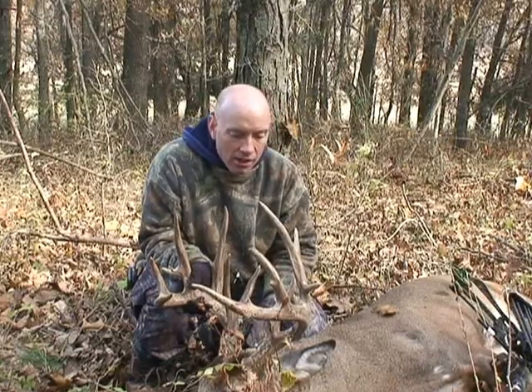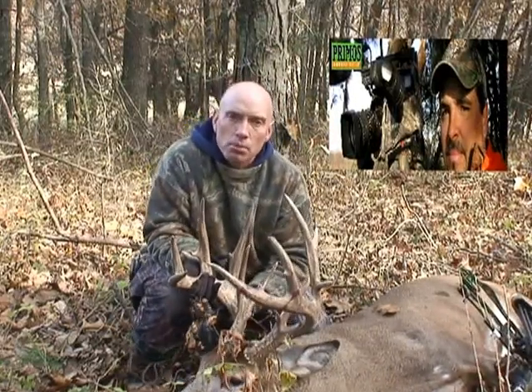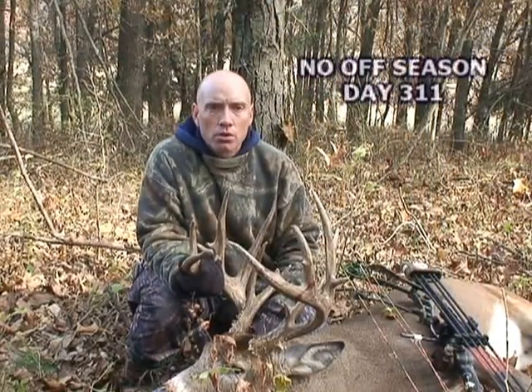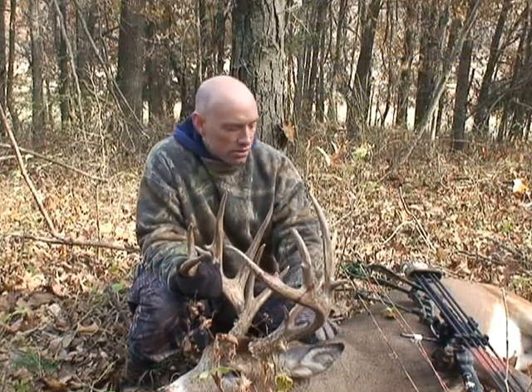I would like to thank the gang at Primo's for lining me up with Paul Fountain, Fountain Outfitting, and for producing the best calls in the world. If it wasn't for the buck roar, I honestly do not believe I would have got this deer. He was walking away and the buck roar stopped him. The wheeze sent this deer running right in. He is just big.